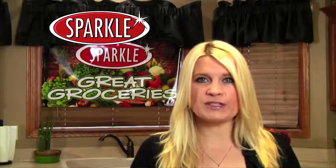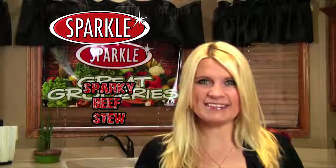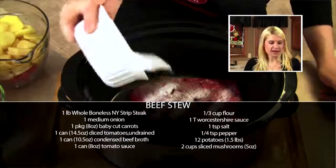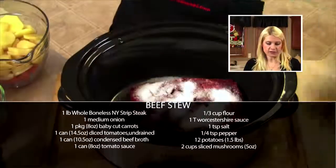Save big at Sparkle this week when you make Sparky's Beef Stew. Let's get started. I've already placed some stew meat in the bottom of my crock pot and sprinkled it with salt and pepper. Now I'm going to sprinkle it with a little bit of sugar.